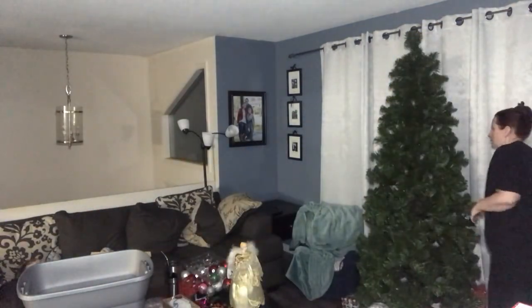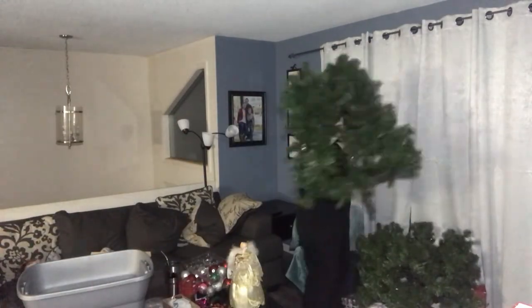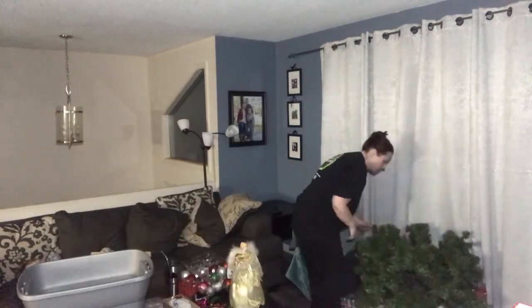And I don't know about you guys, but have you noticed I am sitting here taking apart the tree and I still have the lights on until the very last moment? Wow!